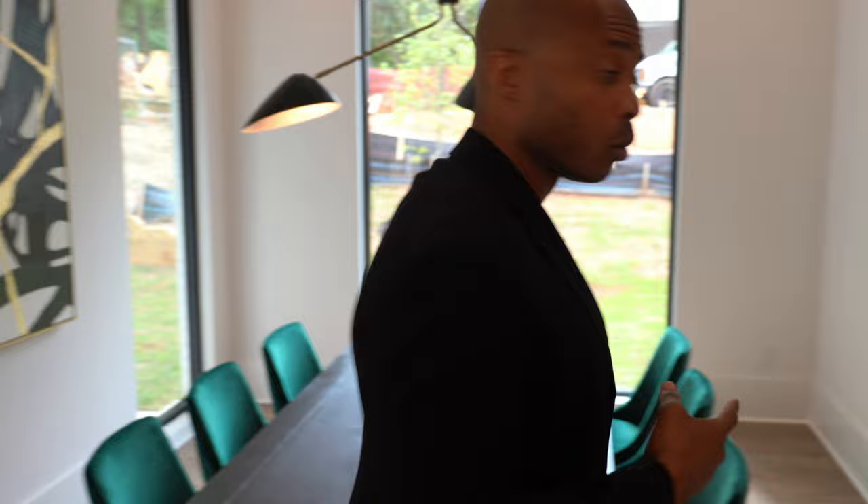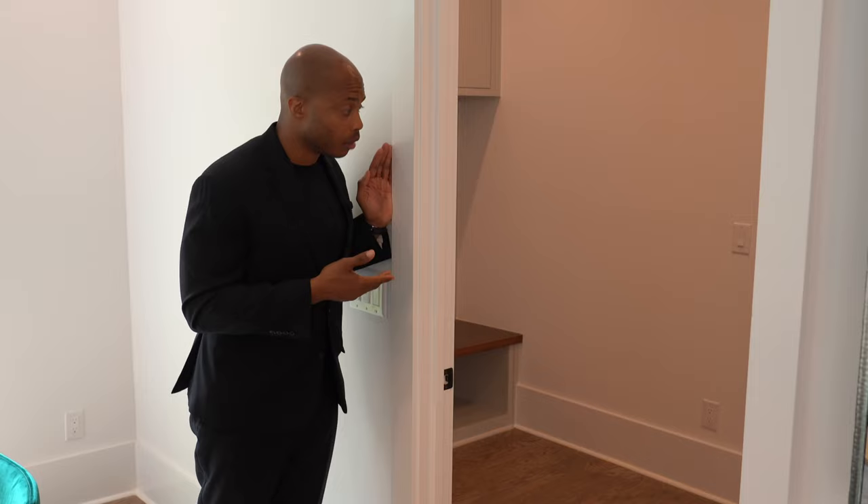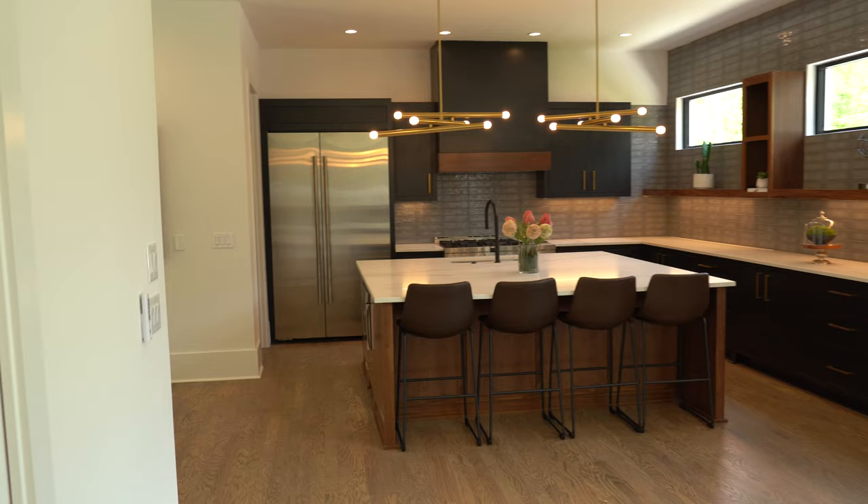Let's check out the mud room real quick. In the mud room we have more storage, more cabinetry, and a bench. Attached to the mud room is the garage, which holds two vehicles.